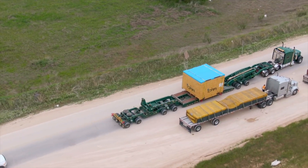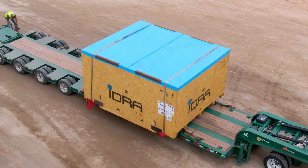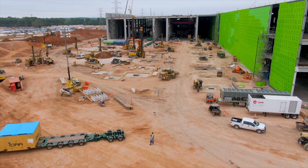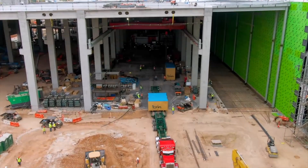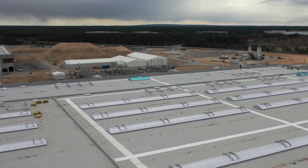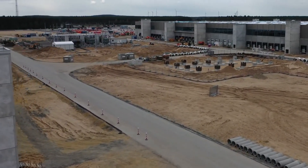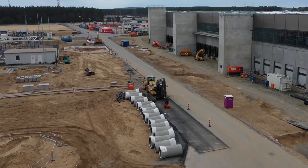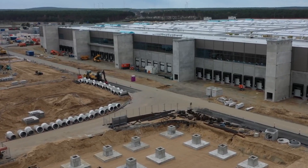It is still unclear how many Hydra Gigapress machines Tesla will install in Giga Texas; however, the installation process seems to be moving along at a steady pace. Tesla's first casting machine in Giga Texas looked fully assembled, or at least close to it. In Giga Berlin, Tesla plans to install eight Gigapress machines for production, and received permission from Brandenburg's state office for the environment to install the casting machines last month. Meanwhile, Giga Texas seems to be making great progress and appears to be following Tesla's timeline to the T.